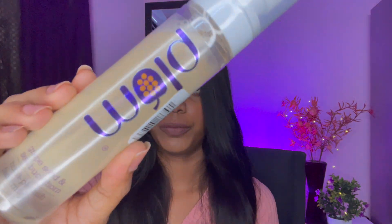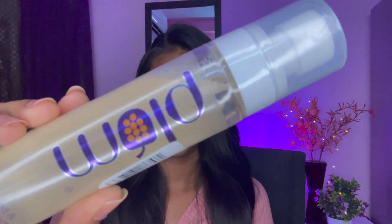The first product I got is the Plum Face Mist. The MRP is 360 rupees and I got it on offer for 280 rupees. It's a face mist — if you have a toner, you can use this as an alternative.